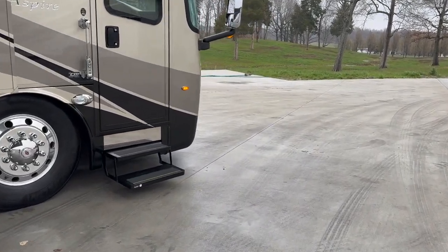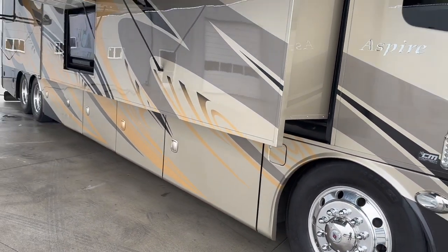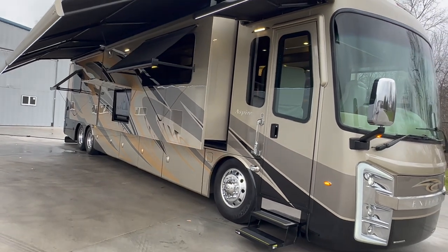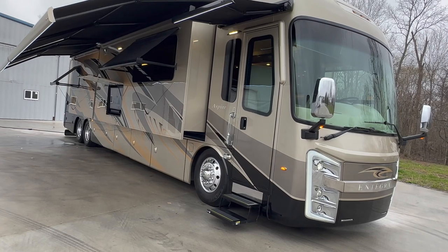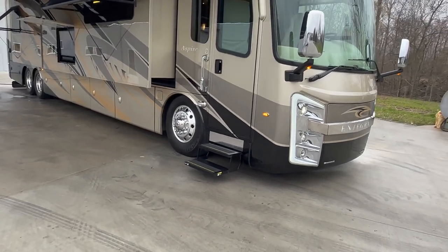Something worth noting — this is a pre-COVID built unit. It was built and probably finished mid to late 2018. COVID happened in January/February of 2020, so keep that in mind — it was a pre-COVID build.